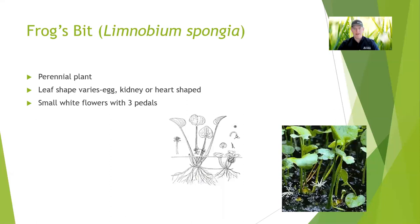Frog's bit — this one's a little more uncommon, but it's a perennial and the leaves almost kind of remind me of the broadleaf arrowhead, but they're not quite as thin. They're going to have small white flowers with three petals.